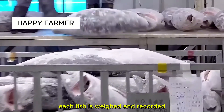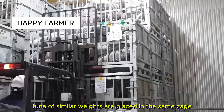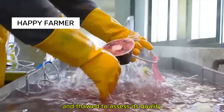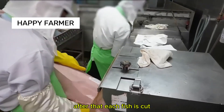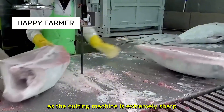Each fish is weighed and recorded. Tuna of similar weights are placed in the same cage until cutting. The tuna is sliced at the tail and thawed to assess its quality. After that, each fish is cut, and workers must be very careful as the cutting machine is extremely sharp.